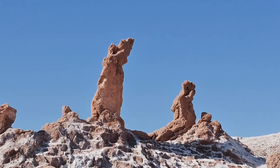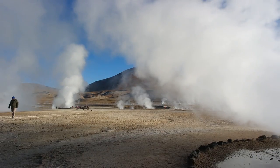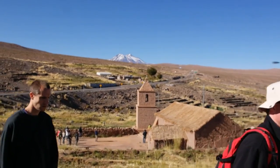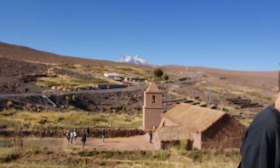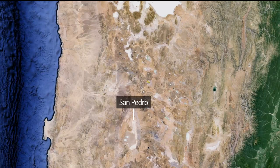This includes rock formations, giant craters, alpine lakes, salt flats, geysers, and even an astronomical observatory. I'll share with you some travel tips so you can get the most out of your visit to San Pedro de Atacama. San Pedro is a popular stop for backpackers traveling by bus to and from Bolivia.